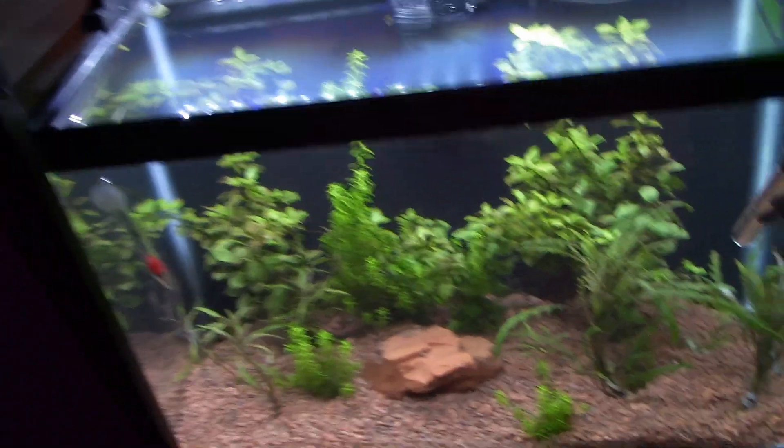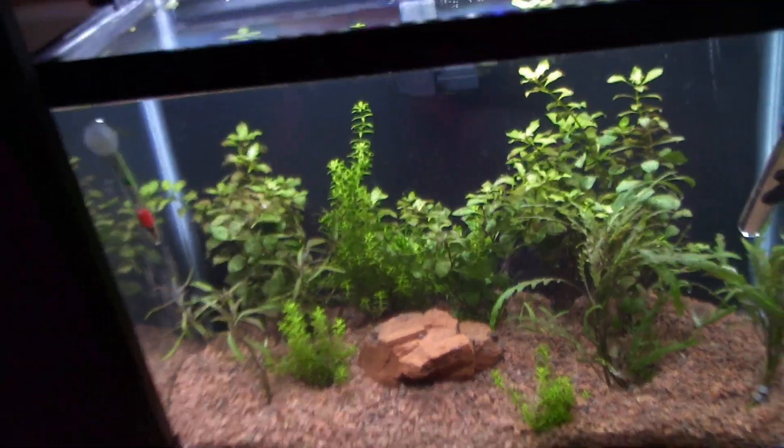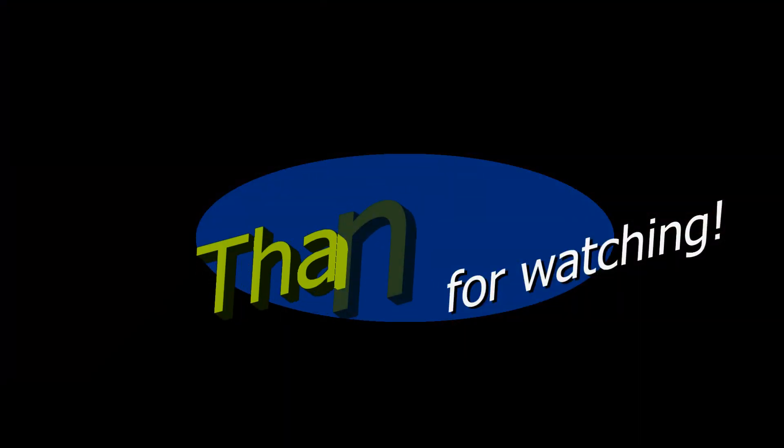Thank you guys so very much for watching. In addition to explaining this log, we'll tell you what's going on with our new quarantine tank. Catch you next time. Bye.